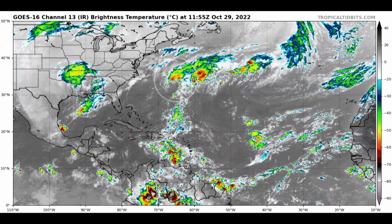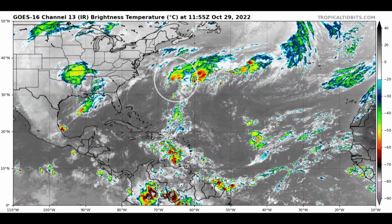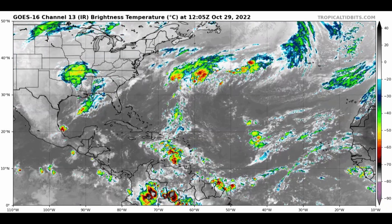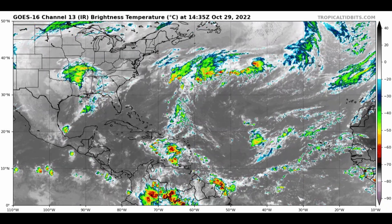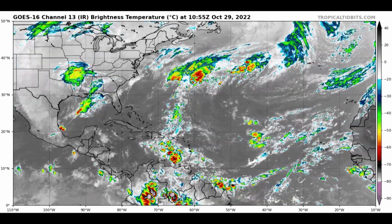Meanwhile, our feature up near Bermuda is not very well organized either — just a large, long, and stretched-out fetch of moisture coming up out of the Caribbean towards Bermuda. Every once in a while you might get a passing rain shower, but it doesn't look like much is going to come from that system overall.